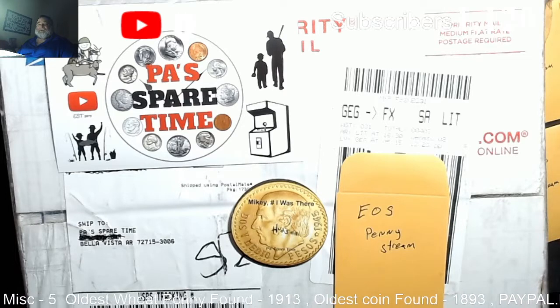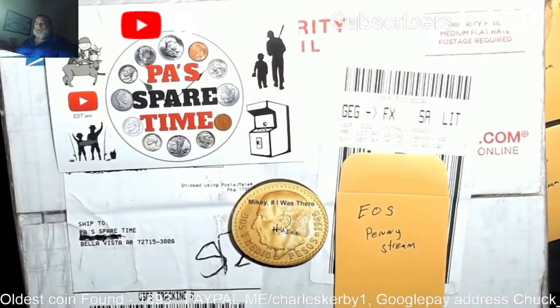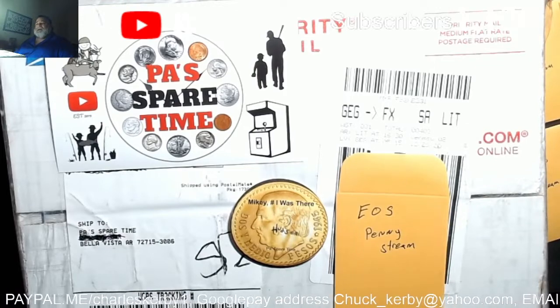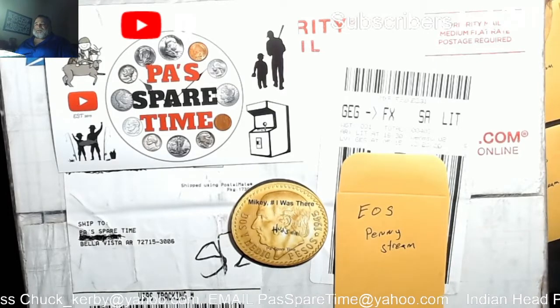All the rolls have been donated for, so come watch. These boxes are the most fun to open in the world — it is crazy. This will be the comment video and we will be giving away prizes during this stream.